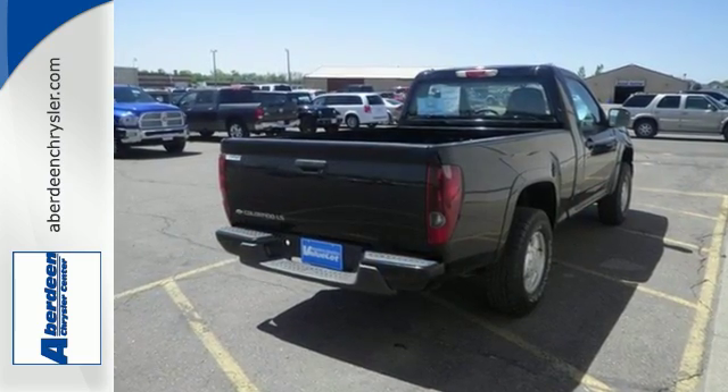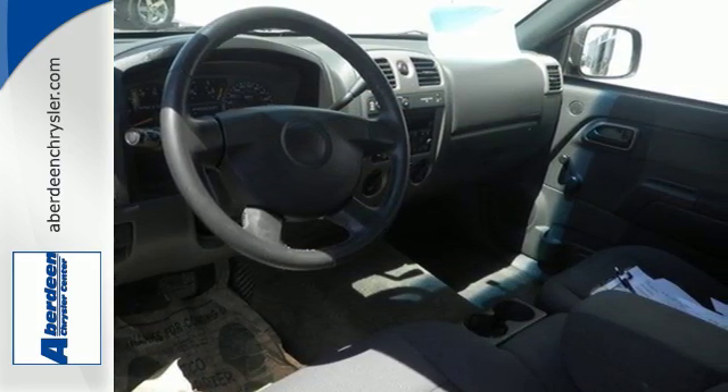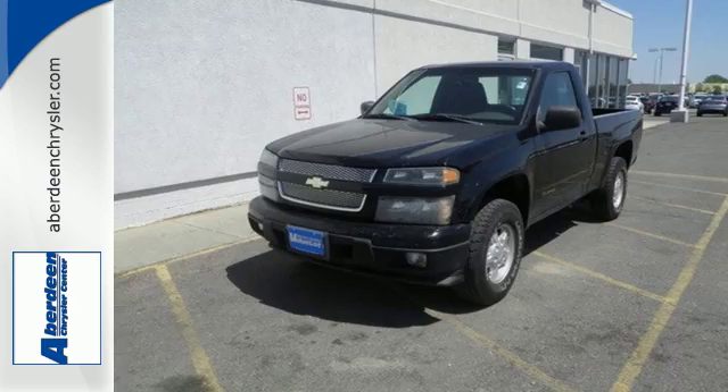Add to that a stereo sound system, air conditioning, and analog instrumentation with a tachometer and temperature gauge. With Chevy truck toughness and the agile handling of a compact pickup, this Colorado is an excellent choice for work or play.